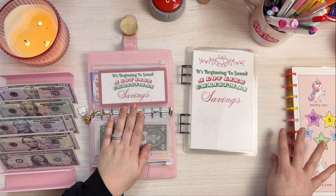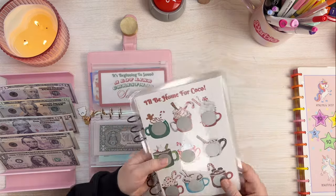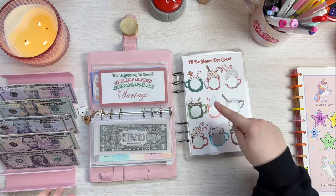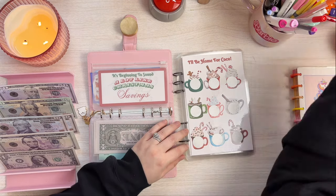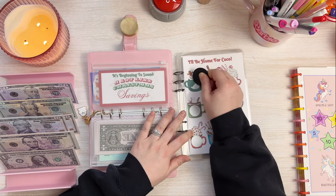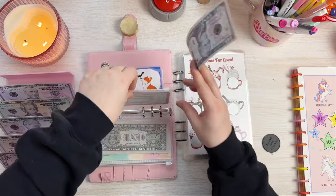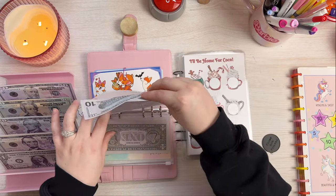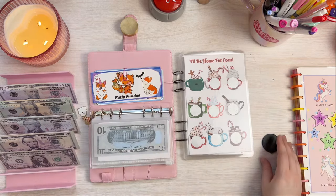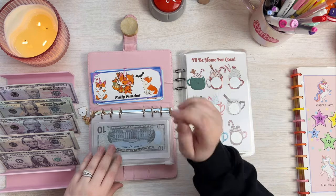Next is my 'It's Beginning to Sound a Lot Like Christmas' savings challenge book. I already got the pink one all done — I'm onto 'I'll Be Home for Coco,' though I think I changed it in the second edition. You guys can go to my Etsy shop — this is still in stock and is a fun Christmas challenge scratch-off book that should save you a thousand dollars. That one scratched to a ten, so let's put ten dollars in. I'll wait and keep up on this later. Let's call it a ten and move on from this binder.